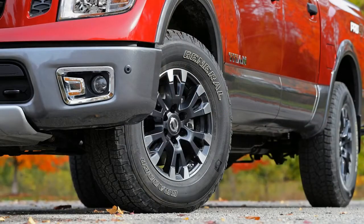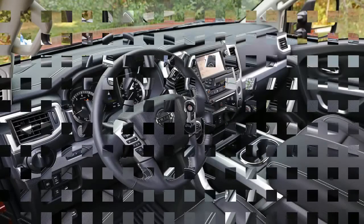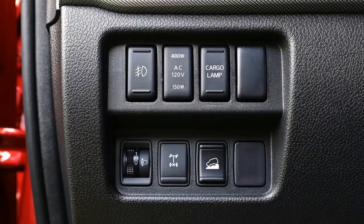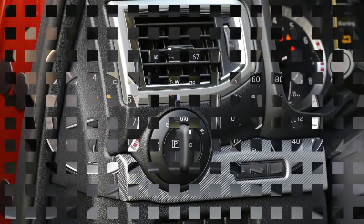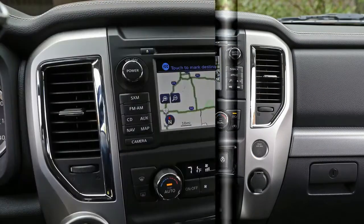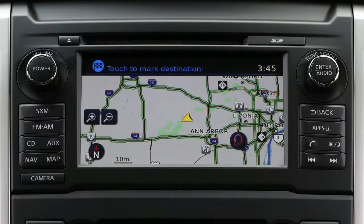The regular Titan shares its single cab, king cab, short four-door, and crew cab configurations with the Titan XD, as well as its exterior appearance. Although the two Titans look virtually identical, the light-duty model is built on a different chassis with a wheelbase that's about a foot shorter for crew cab models. It has been rumored that a V6 engine might be available in 2017 on the half-ton, but that remains to be seen.